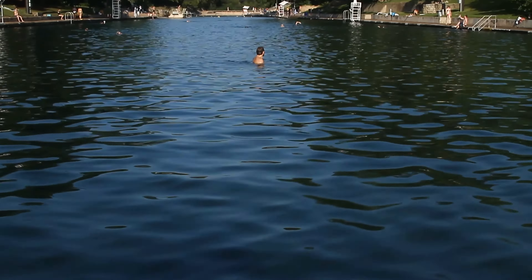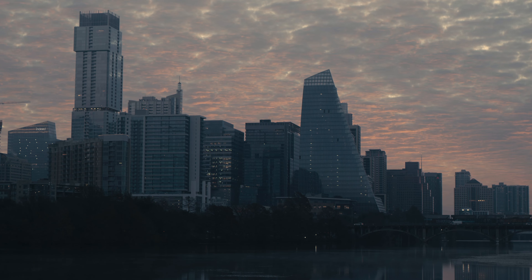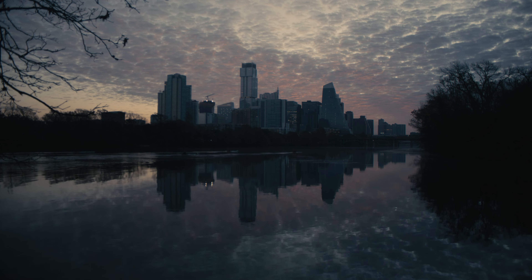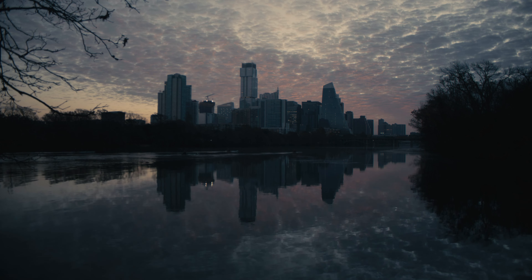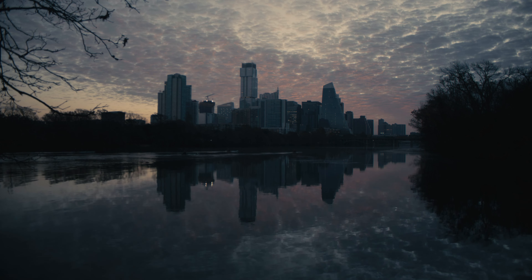The health of the Edwards Aquifer is important for a number of reasons. There are water wells that people get drinking water from in this aquifer. There's Barton Springs, which is a huge recreational resource, and it's in a rapidly urbanizing area.